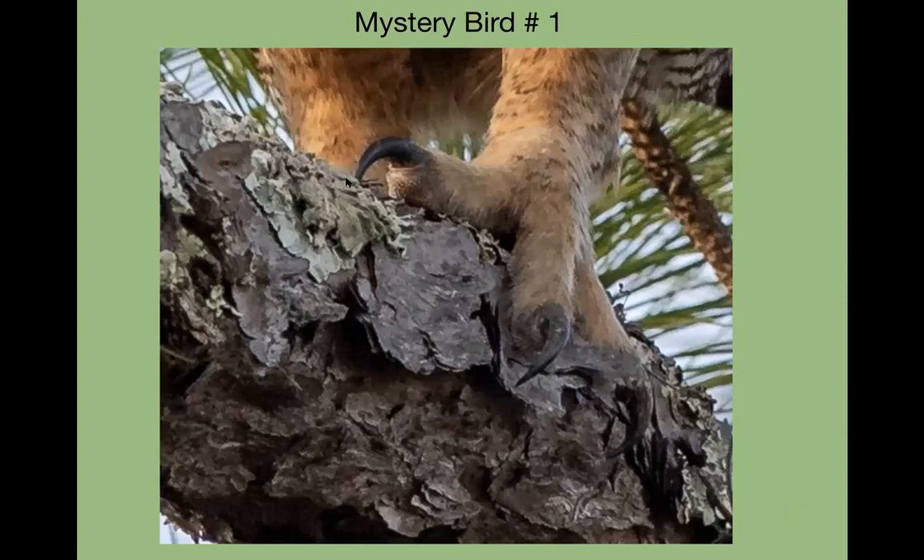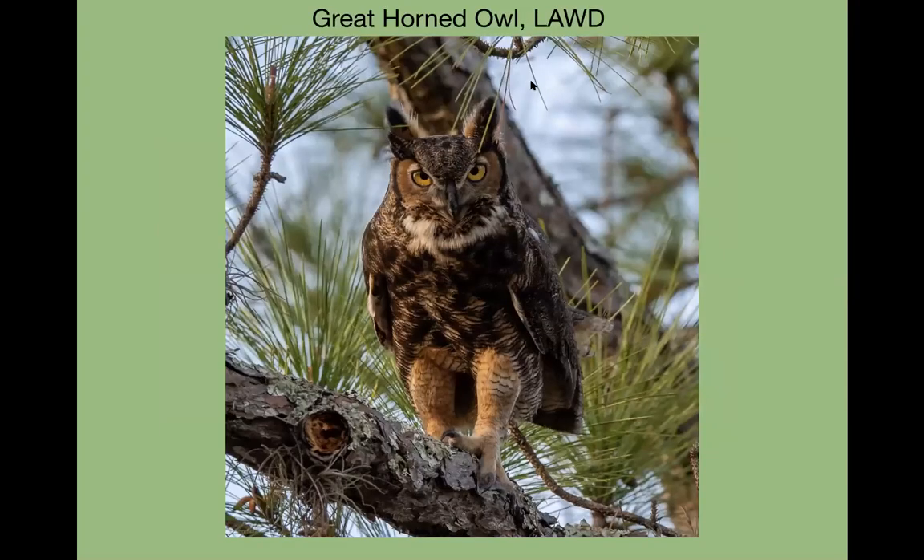Turning it over to Jack for the mystery bird. Our clue is the talon — if you know what bird this is by looking at the talon, put it in the chat. The first person got it right away — great horned owl. This is the actual slide zoomed in on the foot. This photo was taken at Lake Apopka.